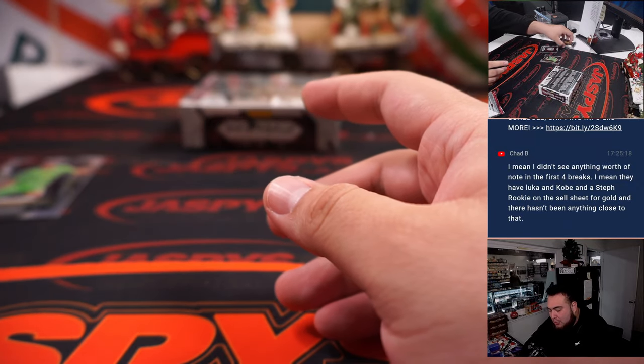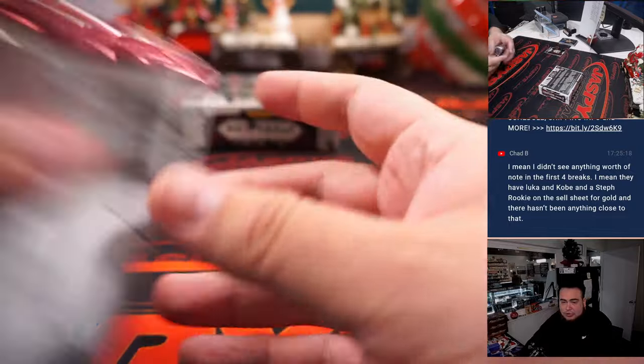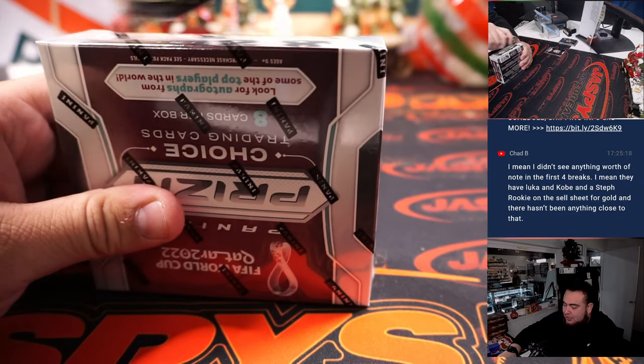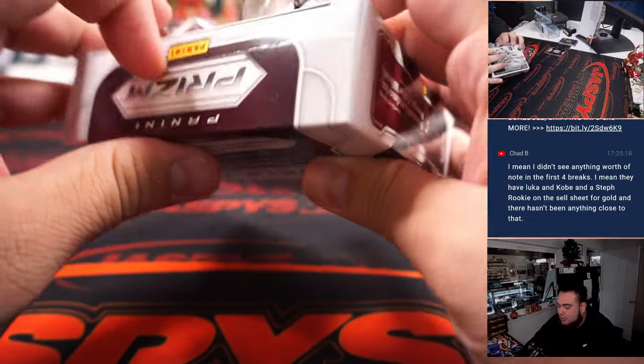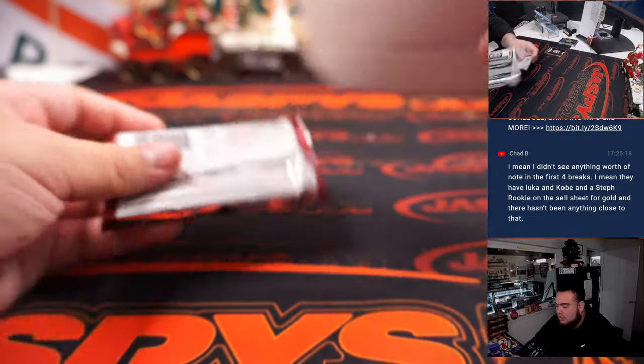No auto there. I'm hoping for an auto in this box, but they're randomly inserted. If there's only going to be half per case, I guess odds could potentially be better, but every case is different.